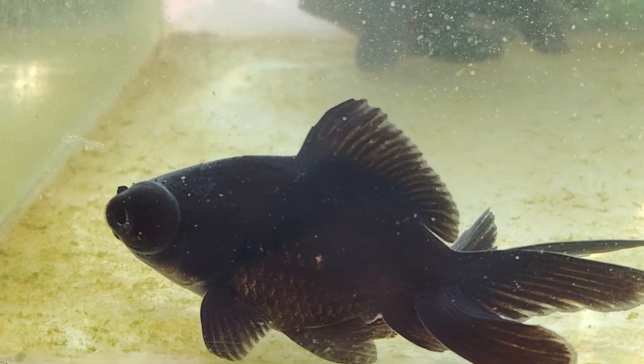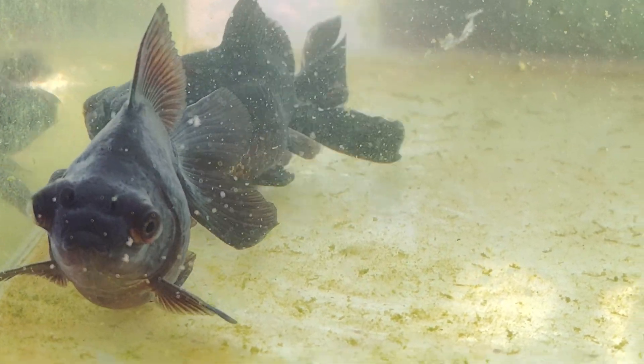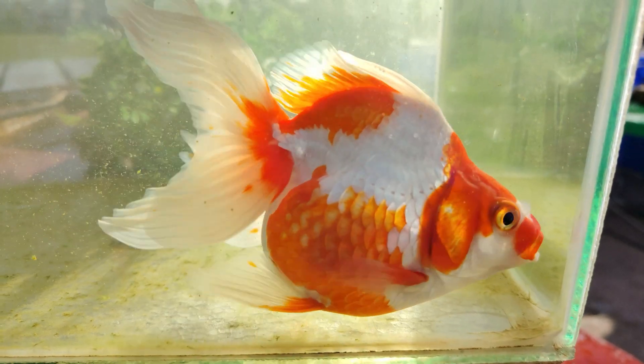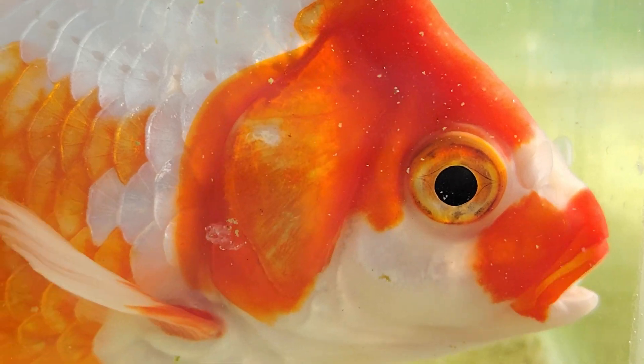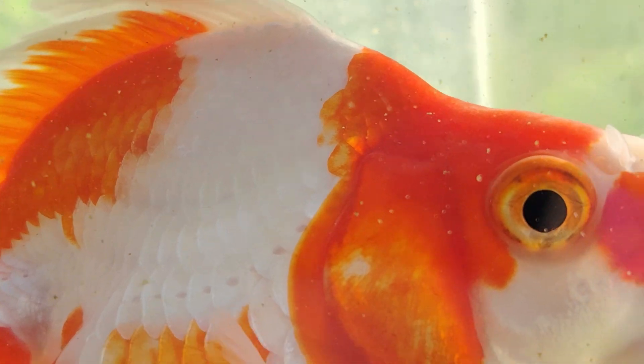Even though fancy goldfish are more predisposed to swim bladder disease, it should not be a regular occurrence — because then something else is wrong. If you are constantly having issues with swim bladder disease, that could be a sign that you are not feeding the correct kind of food, or your feeding regime is not correct. It could also be that the fish came from a bad breeder who didn't look after the genetics. Assuming a bacterial issue, salt or vercon will work. If it is genetic, there's nothing you can do — sometimes it's just better to end them off the bat.